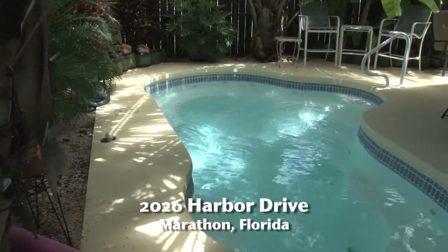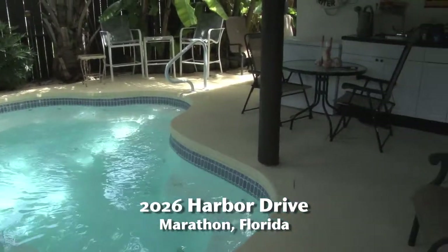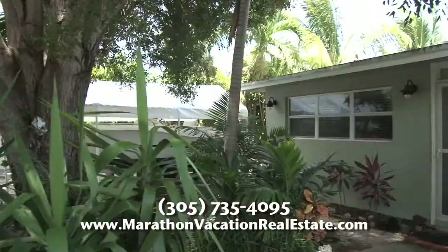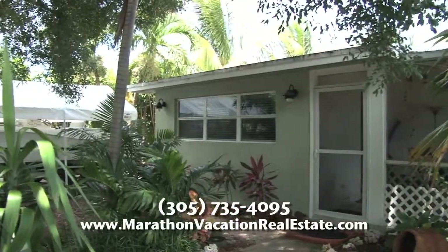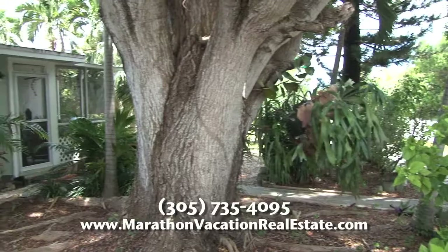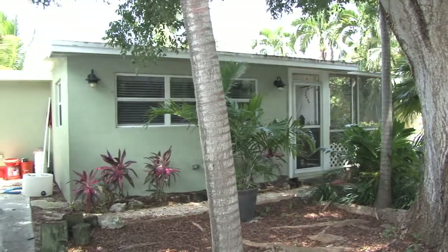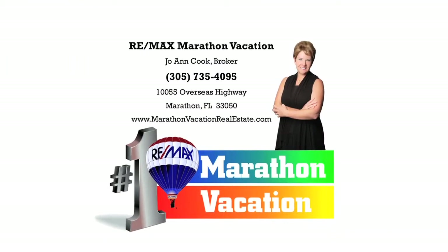Thanks for taking the time to view 2026 Harbor Drive. For more information, please give me a call at 305-735-4095, or visit us online to see all our listings at www.marathonvacationrealestate.com. You'll be glad that you did. I'm Joanne Cook, and I promise you that. Bye.